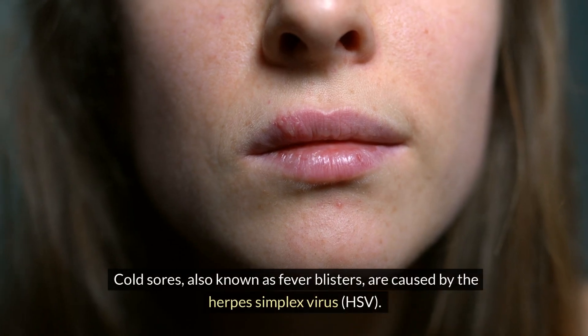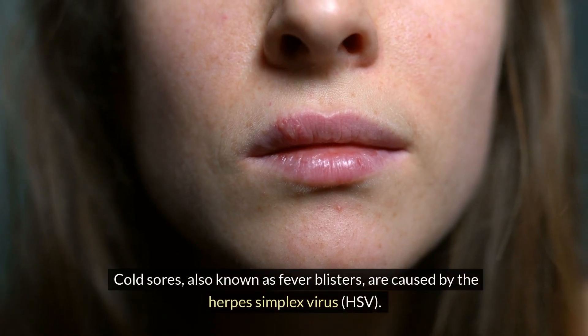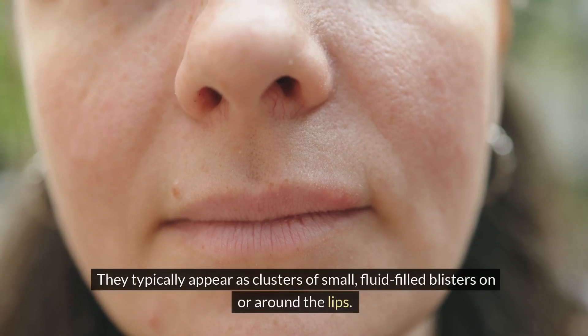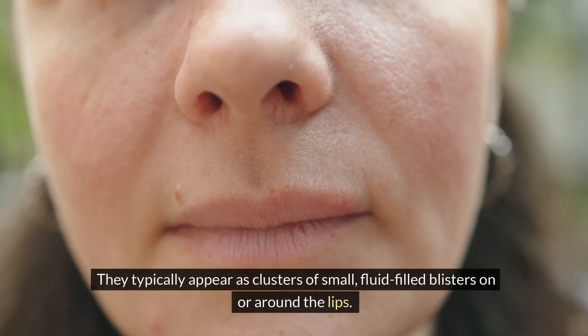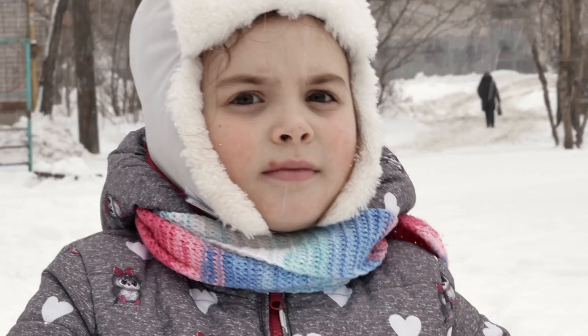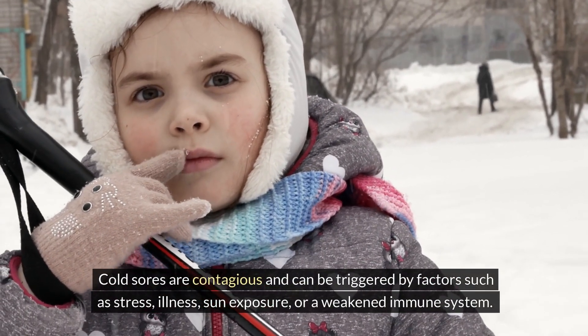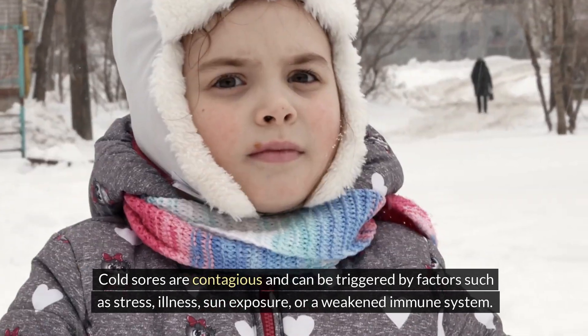Cold sores, also known as fever blisters, are caused by the herpes simplex virus (HSV). They typically appear as clusters of small, fluid-filled blisters on or around the lips. Cold sores are contagious and can be triggered by factors such as stress, illness, sun exposure, or a weakened immune system.